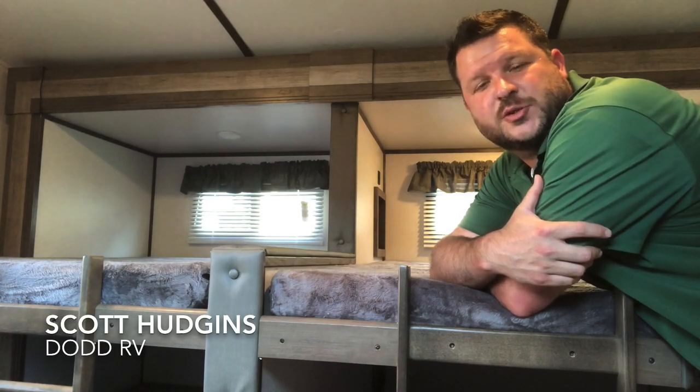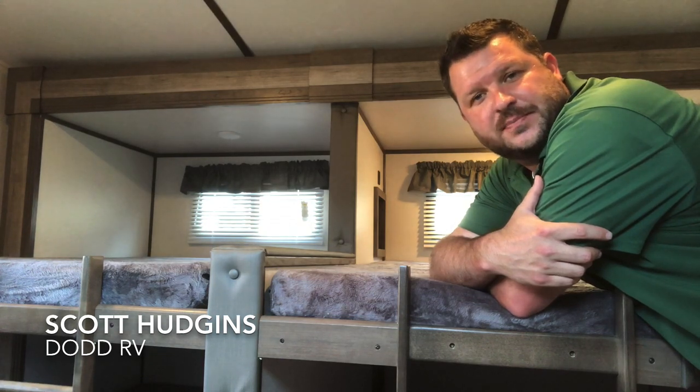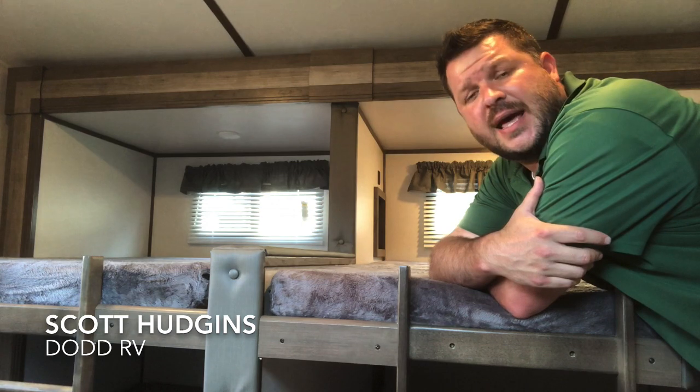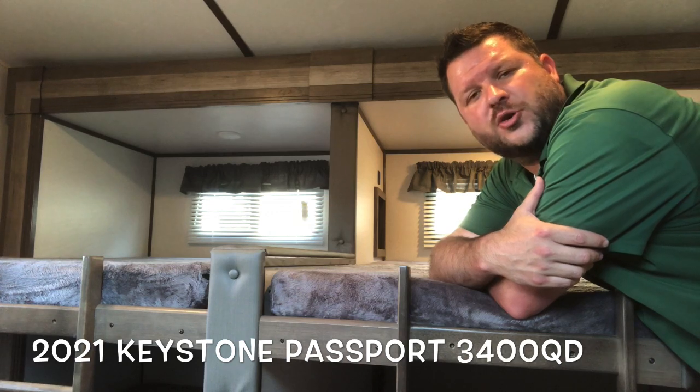Hello again everybody, this is Scott Hudgens with Dodd RV, located in Yorktown, Virginia. Family owned and operated since 1956. Today we're looking at a brand new 2021 Keystone Passport 3400 QD.